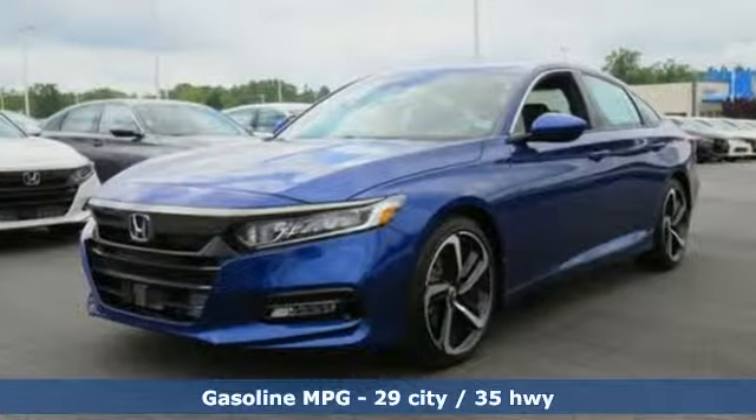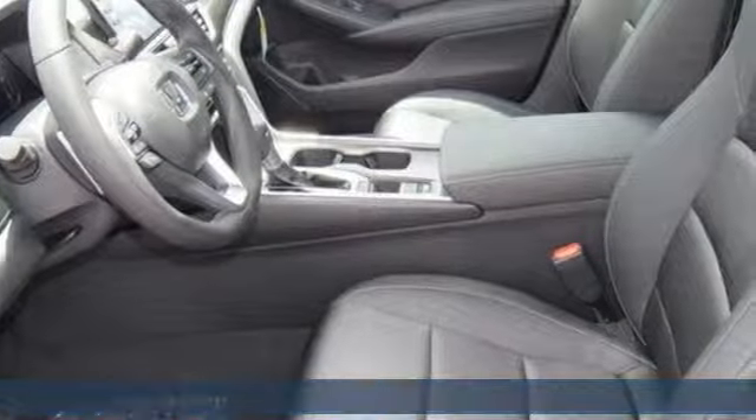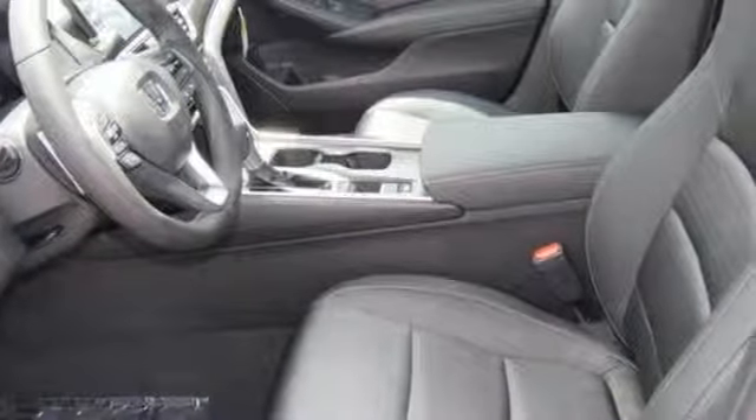Streaming audio, smartphone wireless charging, dual zone climate control, wireless phone connectivity, leather steering wheel.